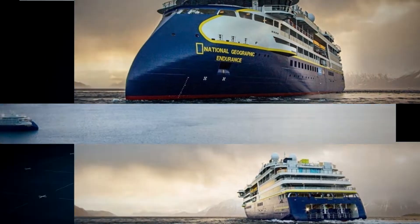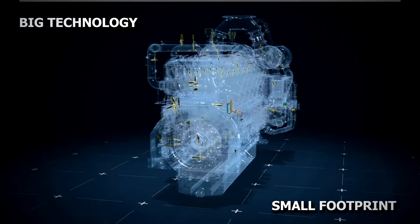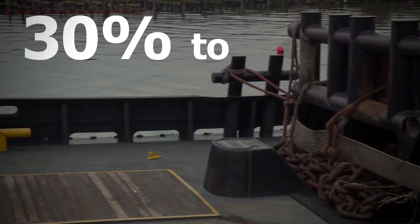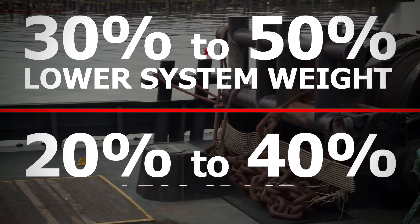Wabtec's advanced EGR technology eliminates the need for space and weight provisions otherwise required for a SCR after treatment system and urea storage, so ship owners can enjoy more valuable cargo, fuel and accommodation space.